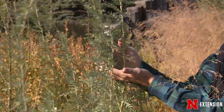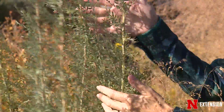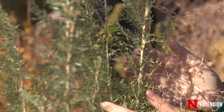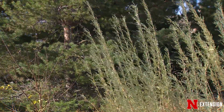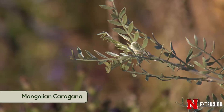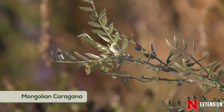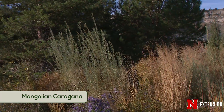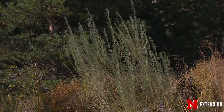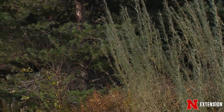In the garden over here, not only do we have great seed heads but we also have wonderful silver foliage color coming off of the Mongolian Karagena. This is such an interesting upright pea shrub and it has this great silver foliage that is very exciting to look at, particularly in the fall with the backdrop of the grasses and the flowers.